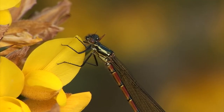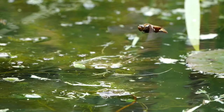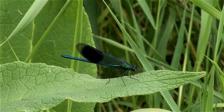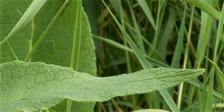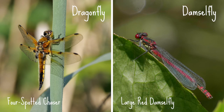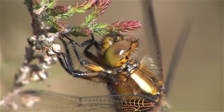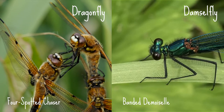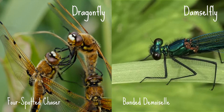The most obvious difference between dragonflies and damselflies is that dragonflies are large strong fliers, whereas damselflies are smaller and more delicate. When taking a break, dragonflies rest with their wings spread out to the side, whilst damselflies rest with their wings folded back. Look out for their eyes too — dragonfly eyes meet at the centre of their heads, whilst damselfly eyes are separated on either side of their head.